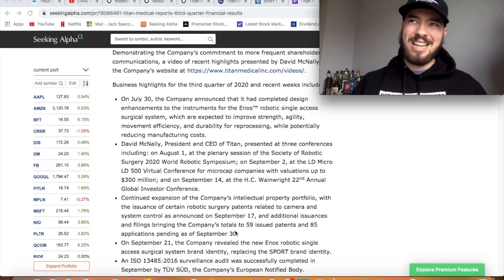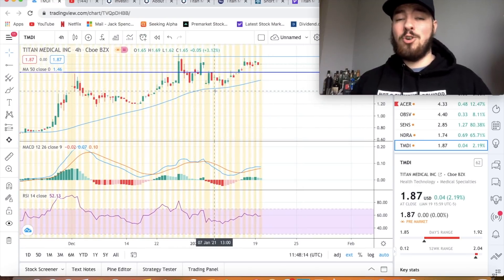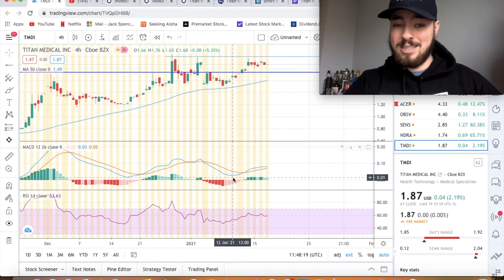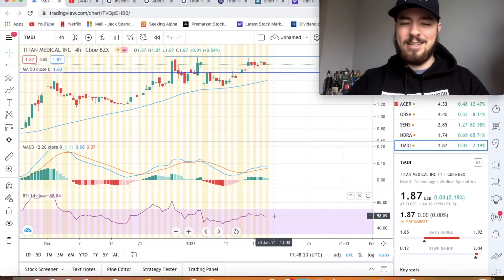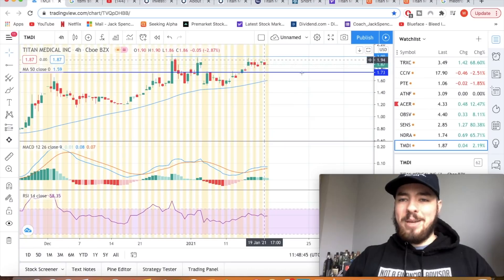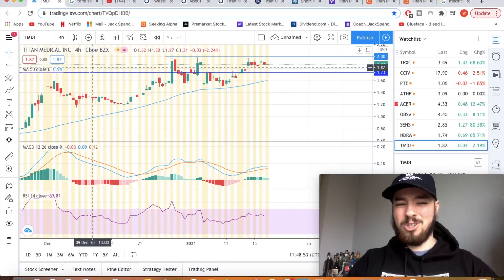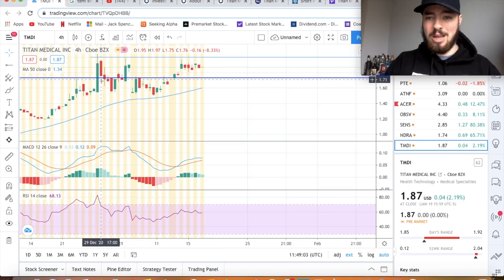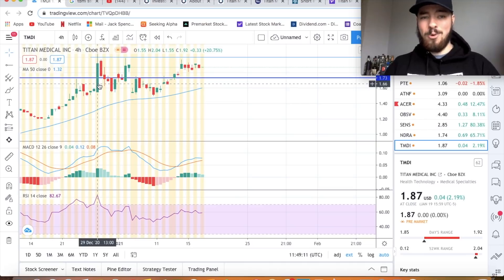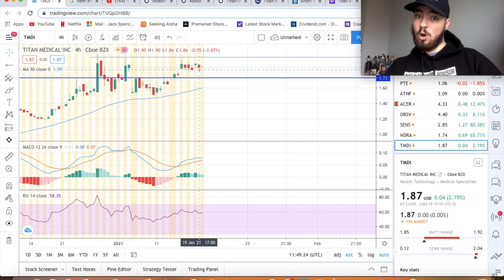They've essentially rebranded over the last four months. This could be a swing trade or a longer investment. On the four-hour chart: the MACD recently crossed, the RSI is a little overbought but nothing crazy. We're at about $1.87 in pre-market and $1.99 as I recorded this video. There's resistance forming right at around $2.00 a share and support at $1.73. Last time they broke through $1.73 they went all the way up to $2.04 — from $1.55 — and I think we could see a similar breakout if they break through that $2.00 mark.